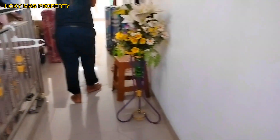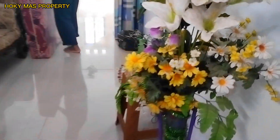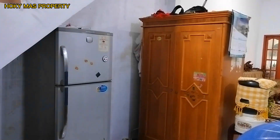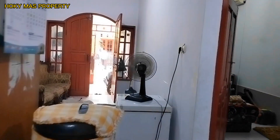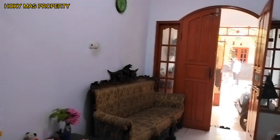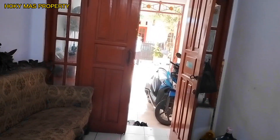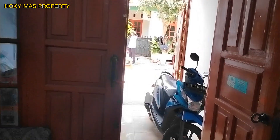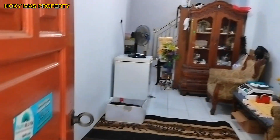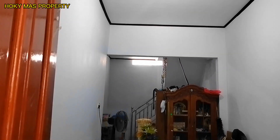Lanjut kita ke bagian bawah lagi. Bagi yang baru bergabung jangan lupa like dan subscribe agar tidak ketinggalan iklan-iklan murah berikutnya. Ya, rumah dengan dua lantai, walaupun minimalis hanya 60 meter luasnya, rumahnya bagus, bangunannya bagus, minimalis.